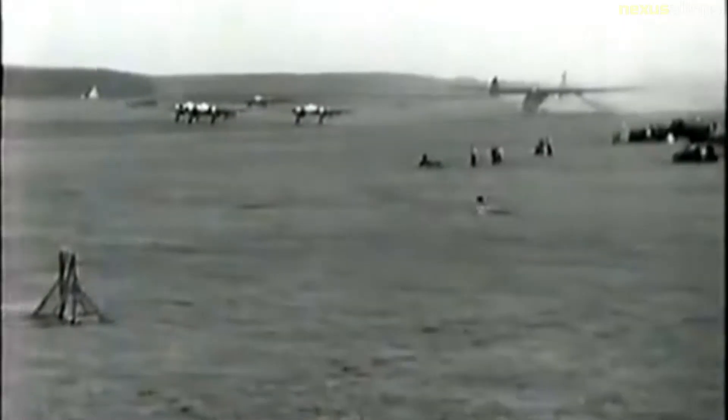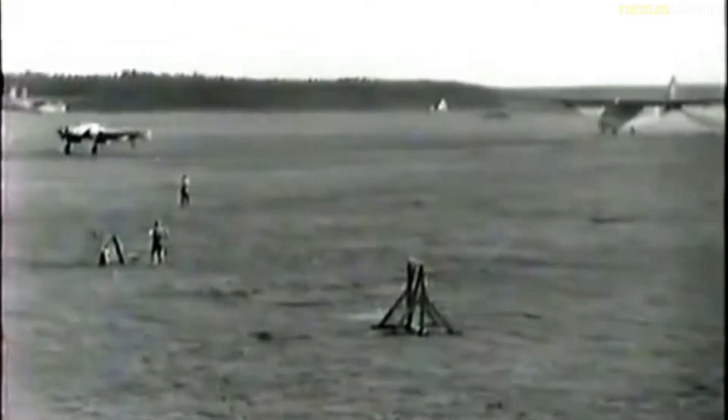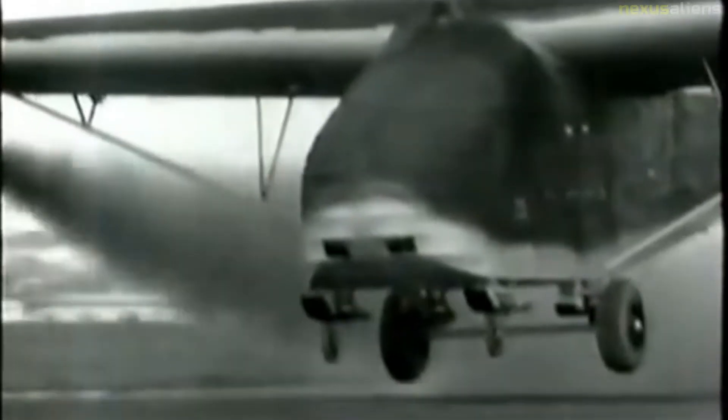The typical loads it carried were: one 15-centimeter sFH-18 heavy field howitzer, seven half-track artillery tractor vehicles, two 3.6-ton trucks, 8,700 loaves of bread, an 88-millimeter flak gun and accessories, 52 drums of fuel, 130 men, or 60 stretchers.